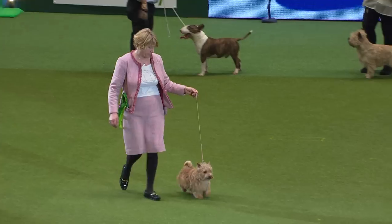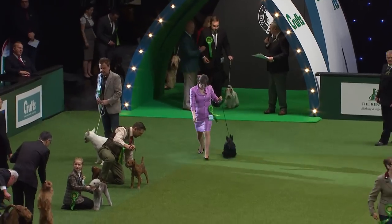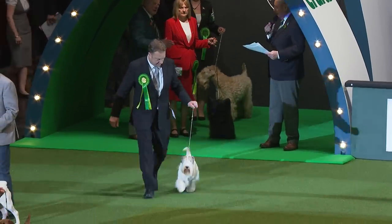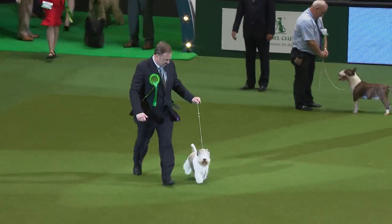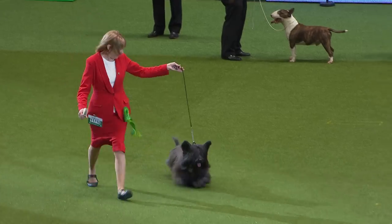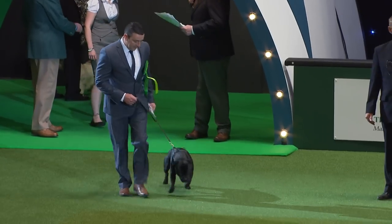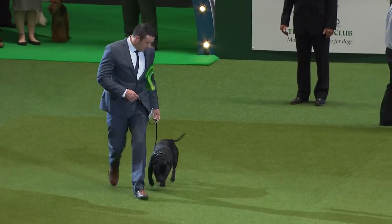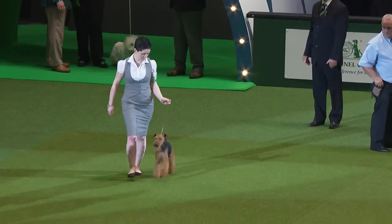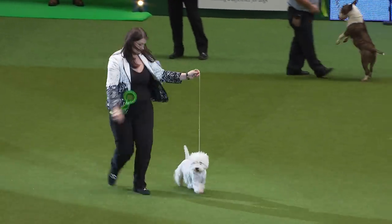And here goes the Parson Russell Terrier. The Scottish Terrier — the Scotty strutting in. The Sealyham Terrier — and of course, we've seen the Sealyham go best in show here at Crufts before. And here's the silhouette of the Skye Terrier, the longest dog in the group. And the maddest dog in the group, the Soft Coated Wheaten Terrier — full of joie de vivre. And here's a big roar for the Staffordshire Bull Terrier, almost on his home territory. The Welsh Terrier. And the crisp silhouette of the West Highland White. Wonderful line-up.